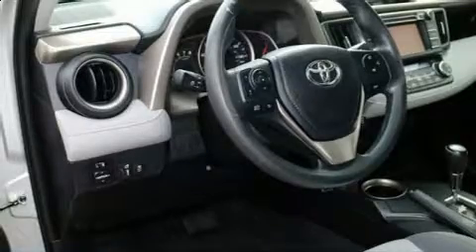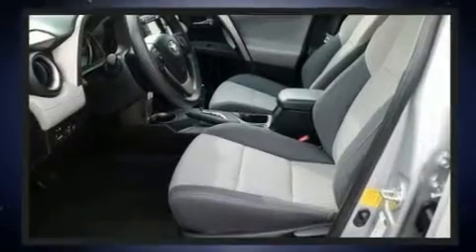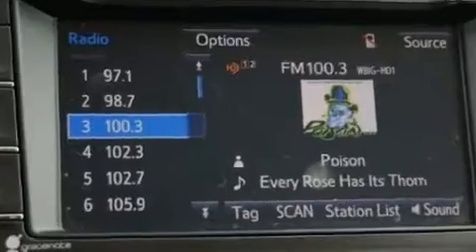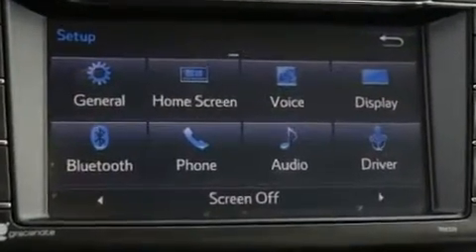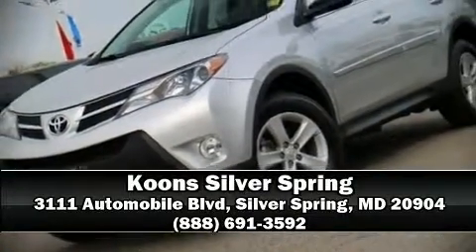Electronic stability control stands out as a technologically savvy innovation, keeping you better connected to the road. A Carfax History Report provides you peace of mind by detailing information related to past owners and service records. Stop by our dealership or give us a call for more information.